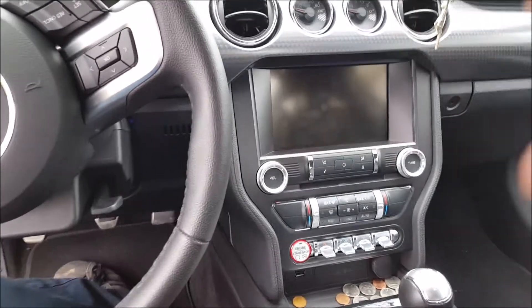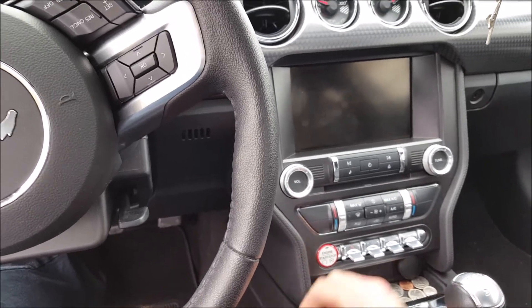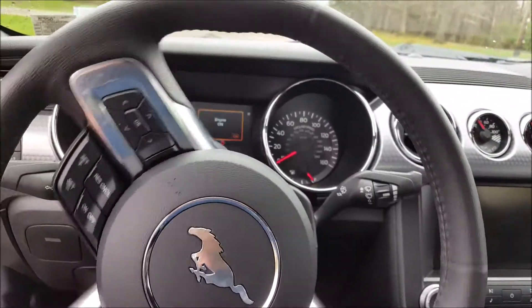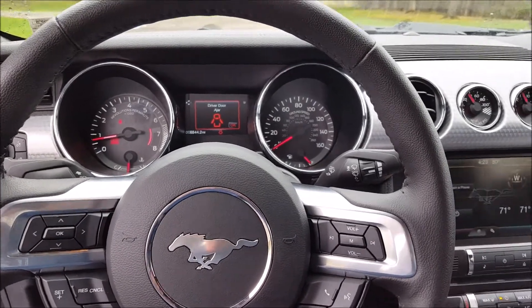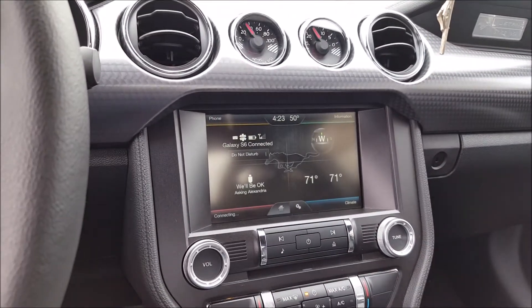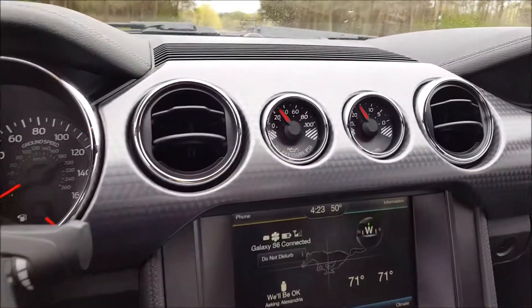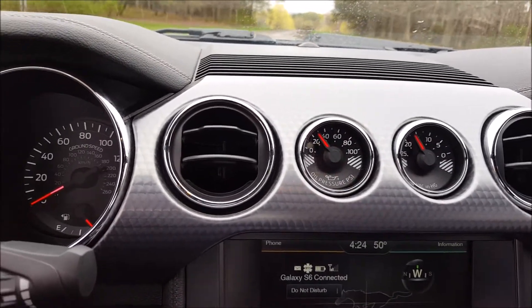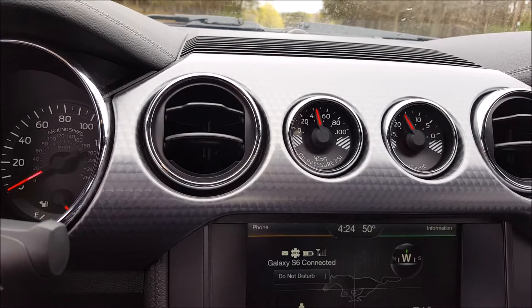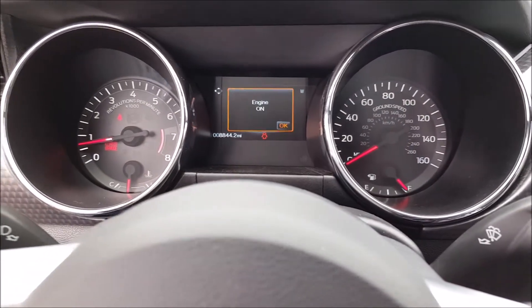I really like the push button start, which is cool — you just make sure your foot is on the clutch. No keys needed. I really like the SYNC system too; it connects to your phone automatically and everything. The gauges are neat — you have a vacuum gauge and an oil pressure gauge from the factory, which I think is kind of cool.